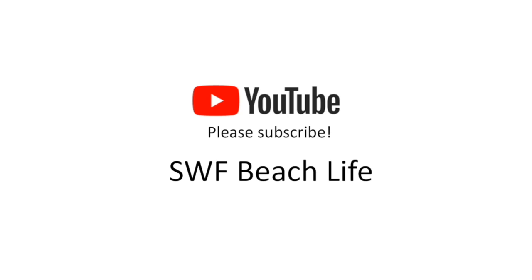Thank you for allowing me to share our turtle adventure with you. If you haven't done so yet, I want to remind you to subscribe to my channel so you don't miss any of my weekly beachy goodness.